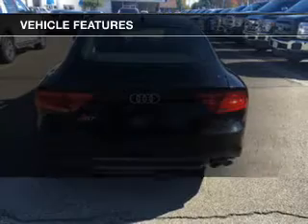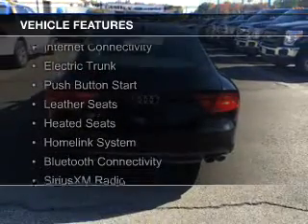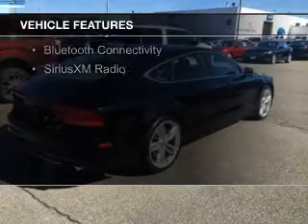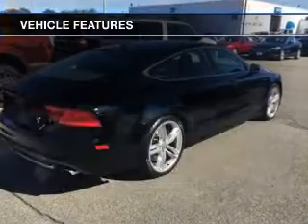The features include a turbocharger, a power sunroof, internet connectivity, electric trunk, push-button start, leather seats, heated seats, a home link system, Bluetooth connectivity, and Sirius XM satellite radio.